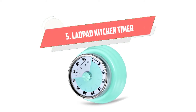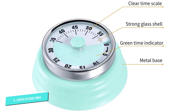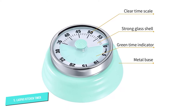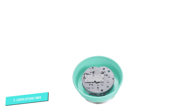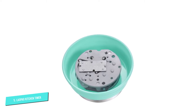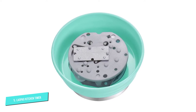Number 5: Laupao Kitchen Timer. Looking for an old-school mechanical timer? We love the retro look of this one. This device's clockwork design allows it to work without batteries, which is super convenient for people who don't always keep spares stocked in the junk drawer. It's also magnetic, so it will easily stick to your refrigerator and other kitchen appliances.